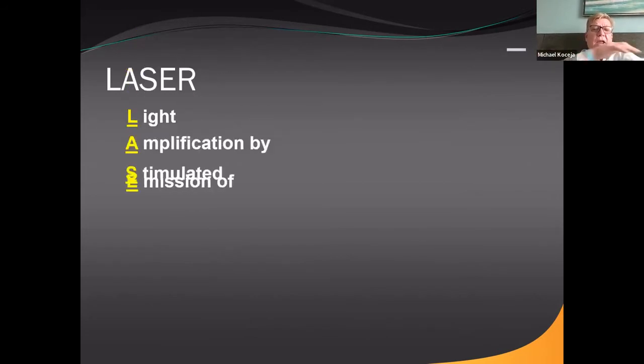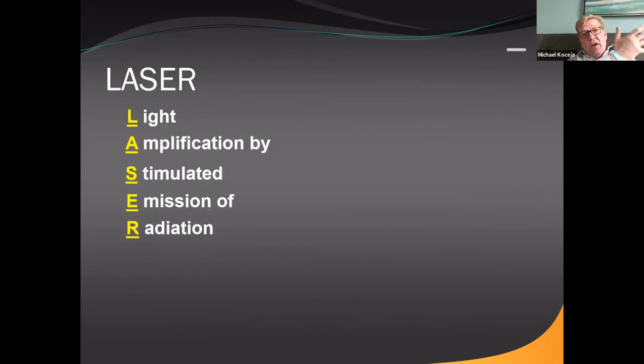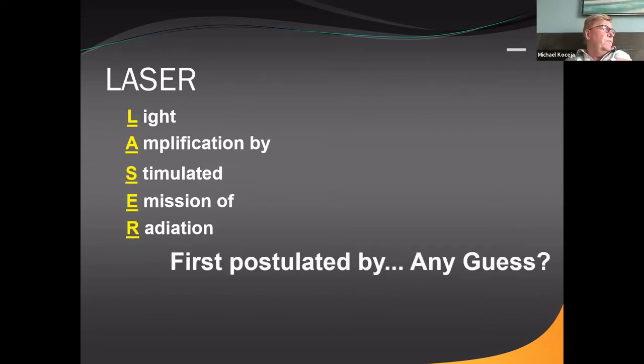Laser is an acronym: Light Amplification by Stimulated Emission of Radiation. That means we're going to create an invisible beam of light. As dentists, we're used to very physical things — making holes, prepping a tooth, putting a crown on it. An invisible beam of light interacting with tissue to have a positive effect requires thinking a little differently. Keep an open mind when thinking about using your laser. This was first postulated by Albert Einstein — the theory of the laser was thought of over a hundred years ago.